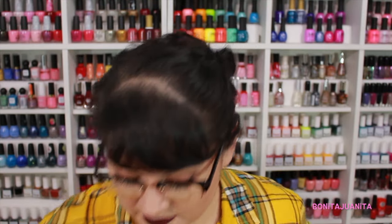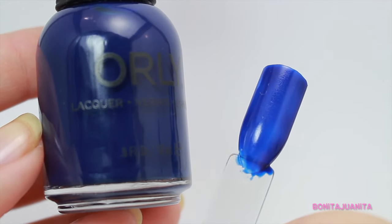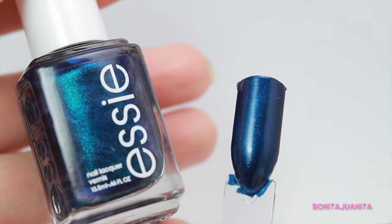Another blue I'm dying to wear this fall is Midnight Show from Orly. It's just your classic navy blue — nothing earth shattering, I just really like to wear navy blues in the fall. Next I have Bell Bottom Blues from Essie, which I forgot about while doing my Essie bottle collection. It's a beautiful deep navy blue base with a really beautiful strong blue to purple shift running through it.